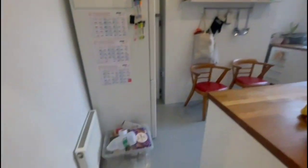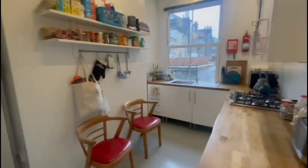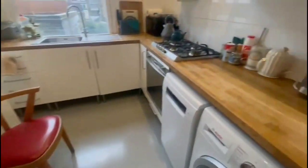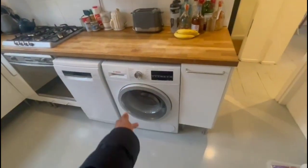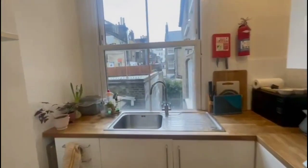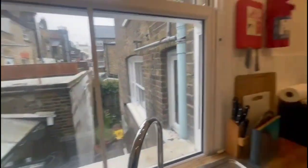As we come back through, we've got our kitchen here. We've got a dishwasher, a washer dryer, and then the rest is all storage space, which is pretty nice. Double glazed windows too.